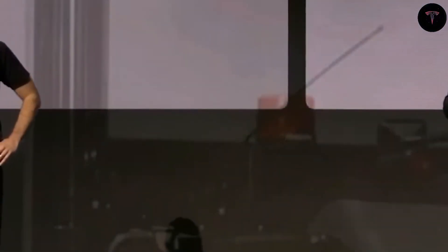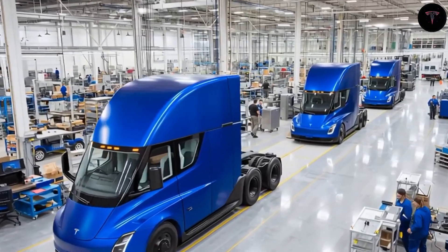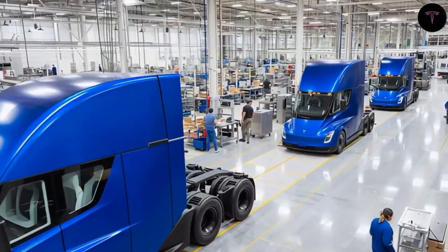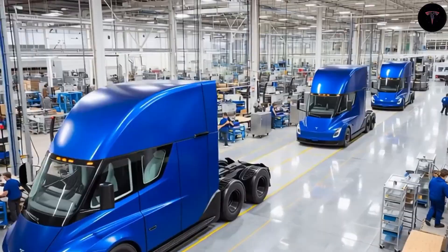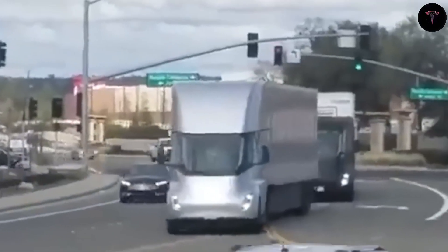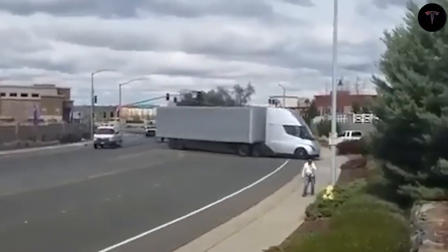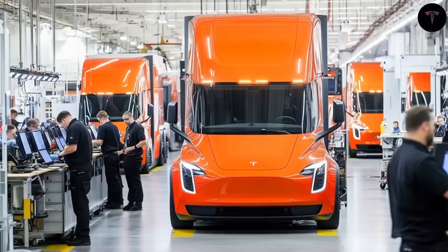The Tesla Semi's broader implications extend beyond technology to address industry-wide challenges. Long-haul trucking faces chronic driver shortages exacerbated by demanding working conditions, leading to high stress, fatigue, and accident risks. Musk has announced ongoing tests for full self-driving on the Semi, aiming for highway autonomous operation as soon as this year's end. This feature promises to alleviate driver burdens, enabling rest periods and reducing accident rates, potentially revolutionizing freight logistics and attracting new talent to the profession.